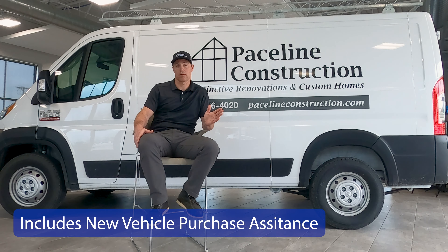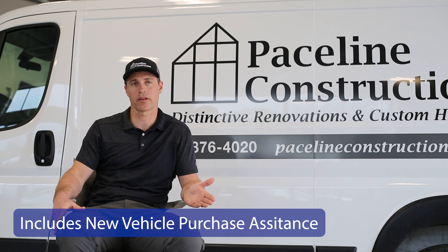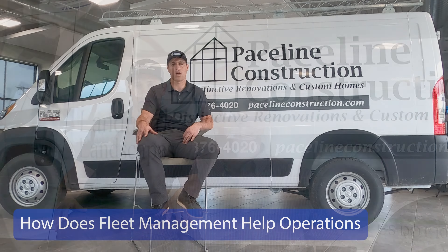I buy all my vehicles for Faceline Construction through Van Horn. It's just nice not haggling and driving around, spending precious time trying to get the best deal. I think we're treated fairly, and if I tell them I want something to happen in 20 minutes, then maybe it's going to happen.